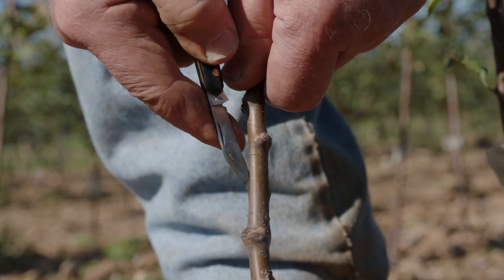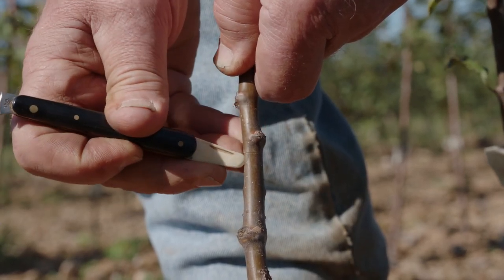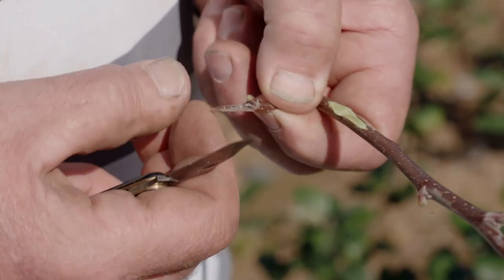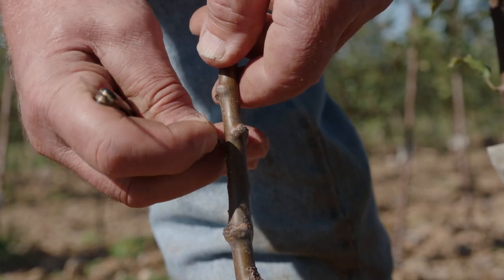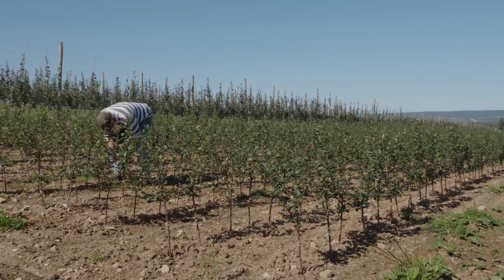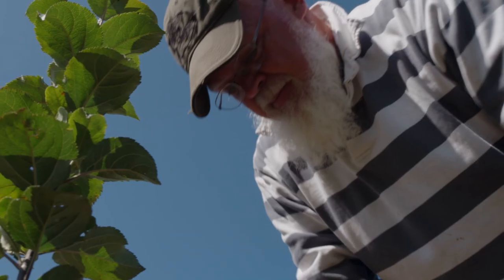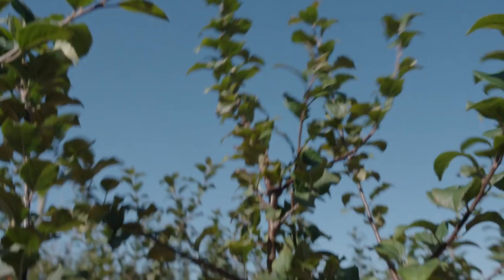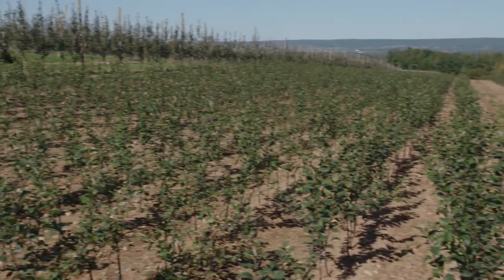The farmer cuts a bit of bark off the stem in a shape like a capital T. Then, a bud is sliced off of an older apple tree. This apple tree bud is tucked inside the bark on the stem. An elastic holds them together. With the surface of the bud touching the surface of the stem, the two will grow tightly together into an apple tree.